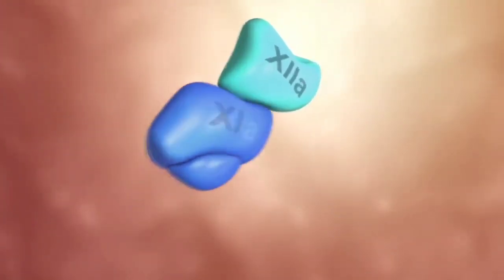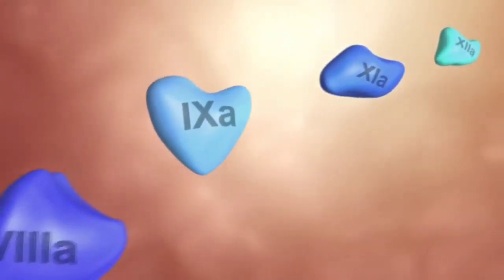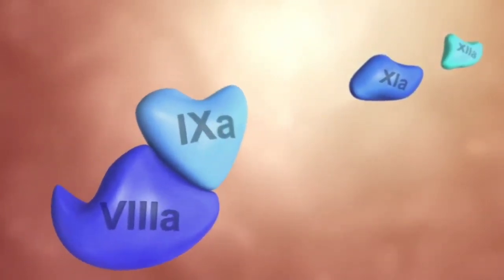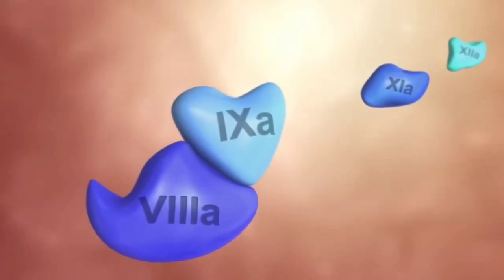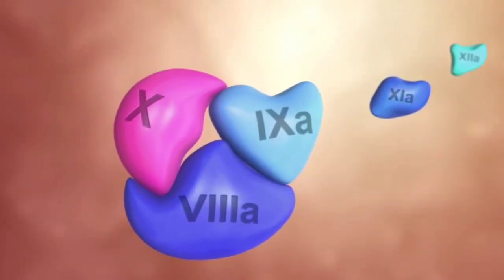The intrinsic pathway consists of various coagulation factors activating each other in a chain reaction. At its end, a complex with an additional cofactor is formed, which now activates factor X.